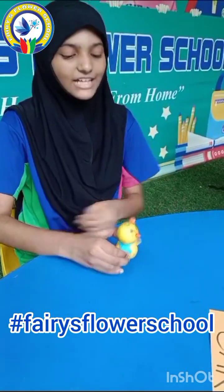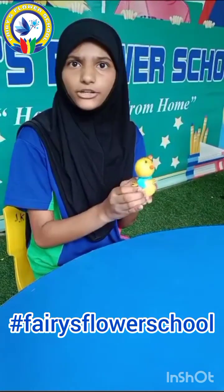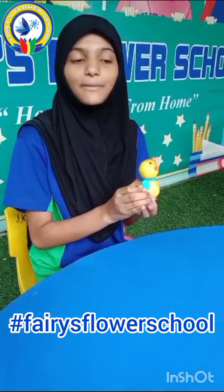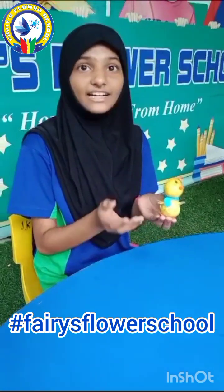Hi everyone, I am Abduam in the 7th class. Today I am dealing with lemons. Let me tell you about lemons. Nutritional importance of lemons: lemons contain many main vitamins and minerals that are important to have to maintain a healthy diet.